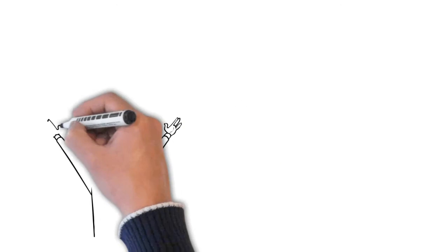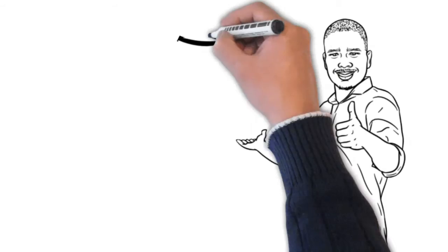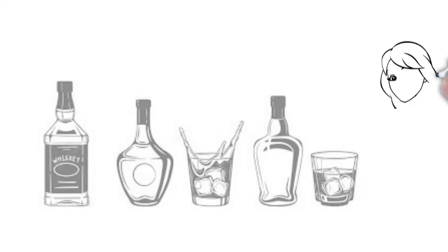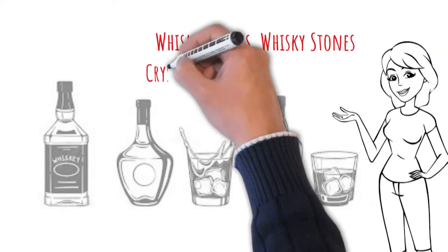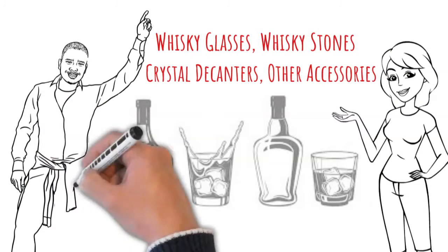Hello friends! What's up? We hope you're doing well. In this episode, we will explore our glassware collection for the perfect way to enjoy whiskey. We'd also like to show you our amazing whiskey glasses, whiskey stones, crystal decanters, and other accessories. So for all whiskey lovers out there, let's get started.